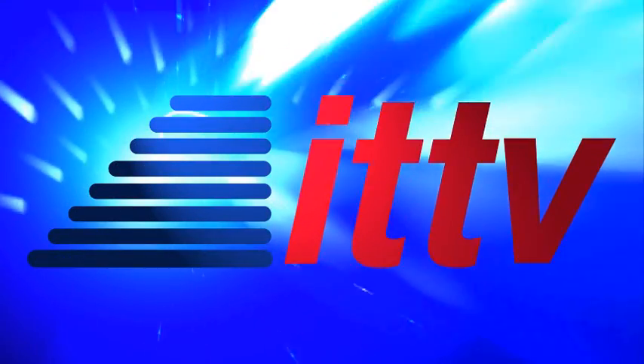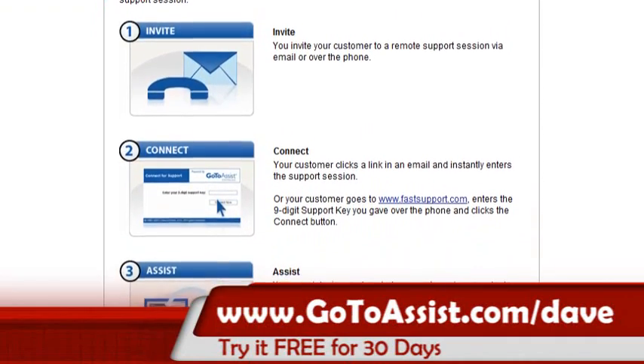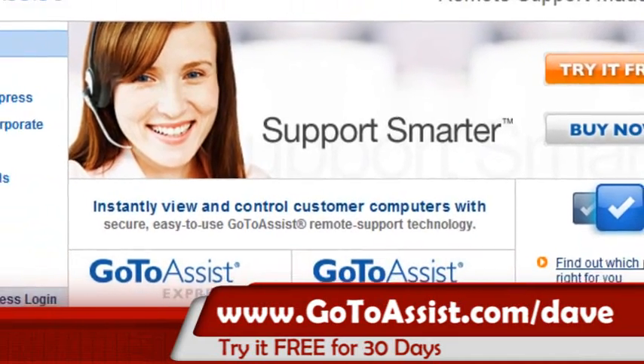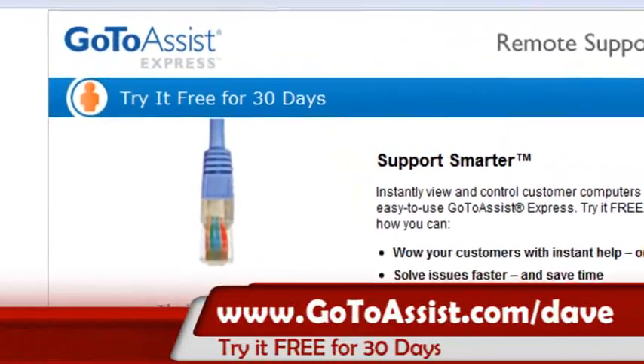This ITTV update is brought to you in part by GoToAssist Express. If you're looking for the most reliable and most secure remote support tool on the market, you need to try GoToAssist Express by Citrix. And you can for free. Visit gotoassist.com/Dave.